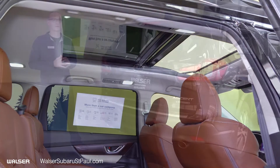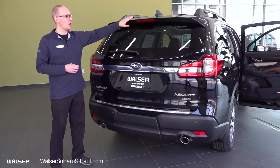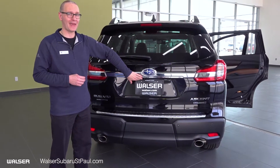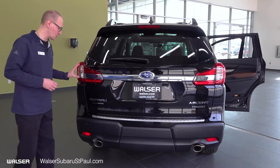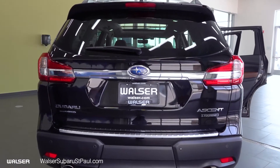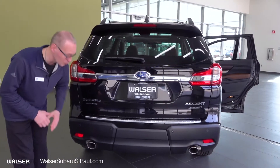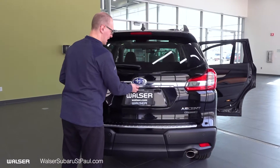Now on the back side of the Ascent, we'll start with the rear spoiler with brake light. We've also got your rear windshield wiper. The backup camera is standard on all vehicle trim levels. You have your rear tail lights again with the silver chrome finish clad on the Touring package, reverse automatic braking as a great safety feature, and dual exhaust tailpipes on this vehicle as well.